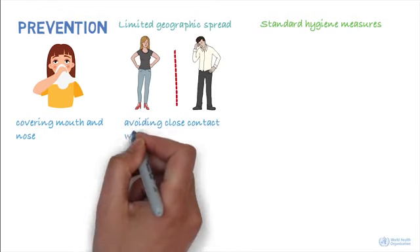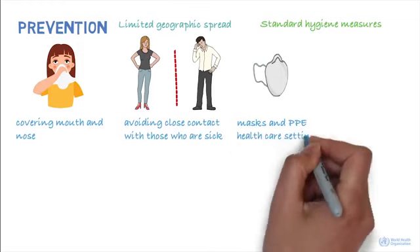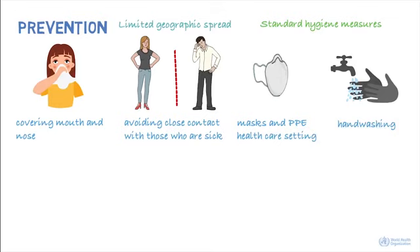Avoiding close contact with those who are unwell. The appropriate use of masks and personal protective equipment, especially in a healthcare setting. Washing hands regularly with soap and water, or alcohol-based hand rub.